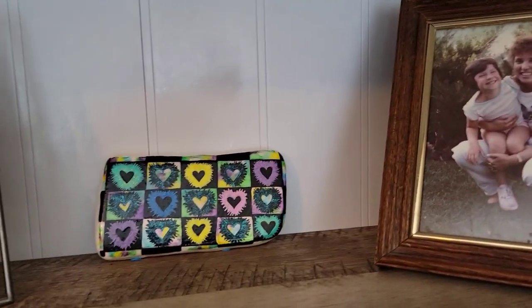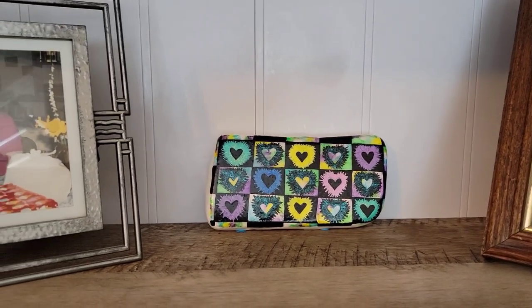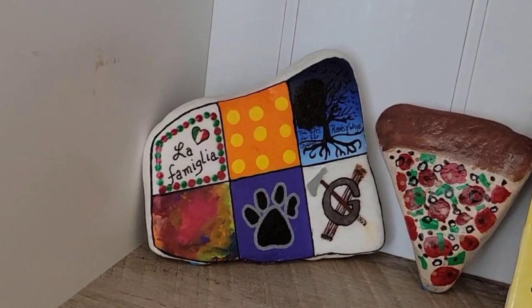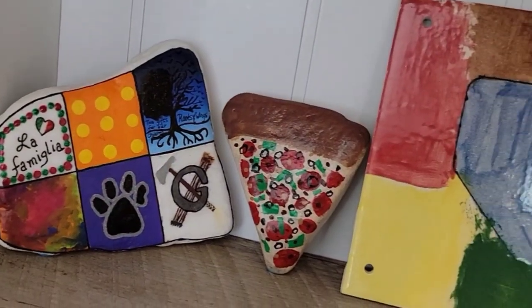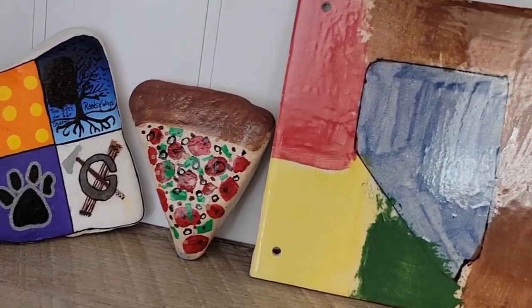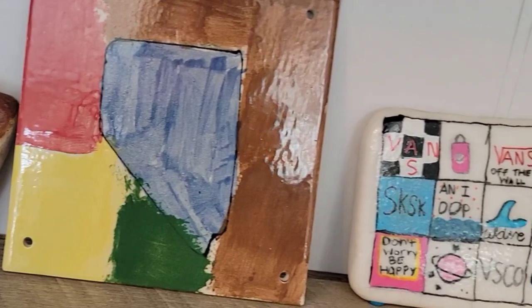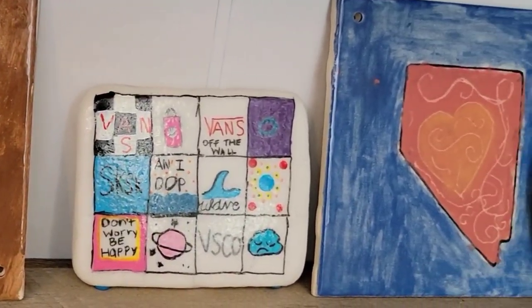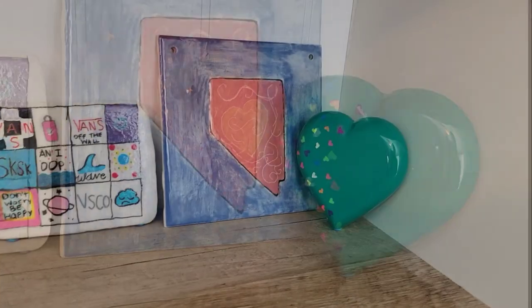This rock is a quilt rock that we did in a quilt rock challenge early on in the pandemic in our local rock group, and this is the one that I made for that. This is a family quilt rock that we made at Christmas time where each member of our family did one square on the rock. The pizza rock was done by my older daughter. This is some elementary artwork from my oldest son, my daughter's own quilt rock that she created in the challenge, and then her elementary artwork and another stone from my friend Melinda.